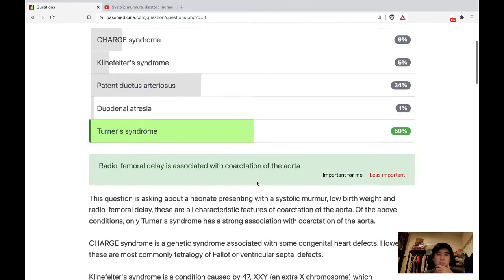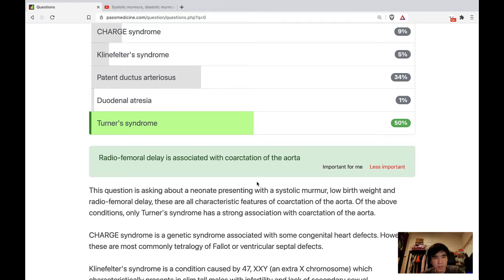So the answer is Turner syndrome. Radio-femoral delay is associated with coarctation of the aorta. The question is asking about a neonate presenting with a systolic murmur, low birth weight, and radio-femoral delay. These are all characteristic features of coarctation of the aorta. Of the above conditions, only Turner syndrome has a strong association with coarctation of the aorta.